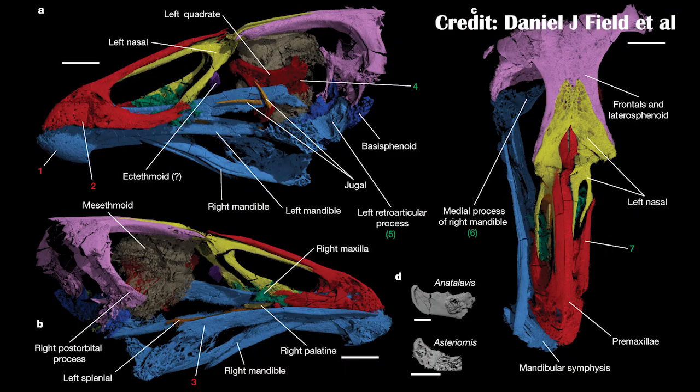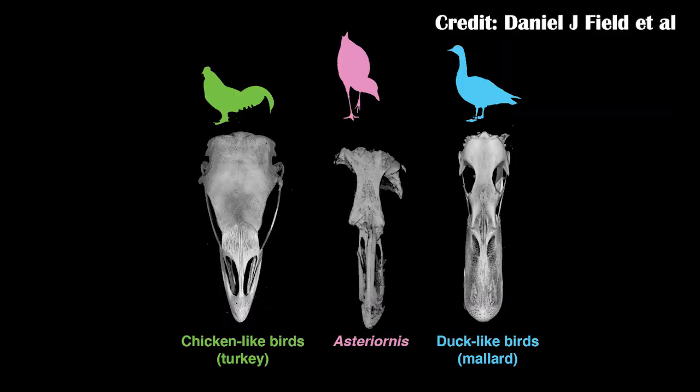Chickens belong to the Galliformes, and in a broader clade, the Gaioanserae, which also includes the ducks. What we have found most recently, coming from the Netherlands, is one of these early Gaioanseraeans, probably more closely related to the ducks than to the chickens. However, it does show a strange hodgepodge of features that can be associated with both groups. In a very well-preserved skull coming from marine sediments, the fossil shows a very much fused section of the back of the skull, which is very commonly seen in many types of duck. However, it also shows less connected and more differentiated parts of the front of the skull, a feature more commonly found in chickens.